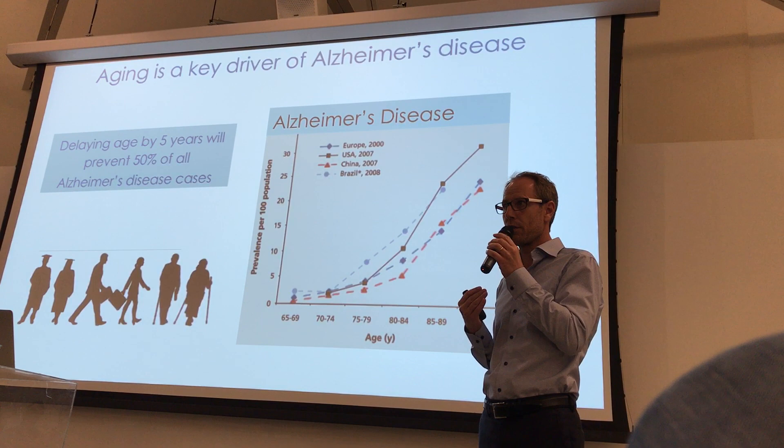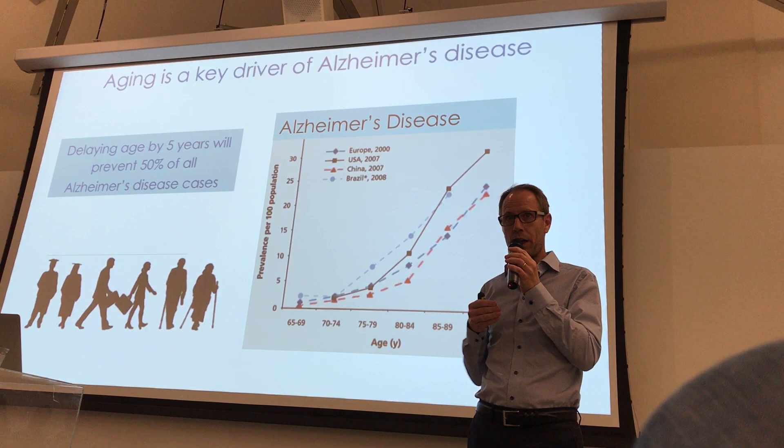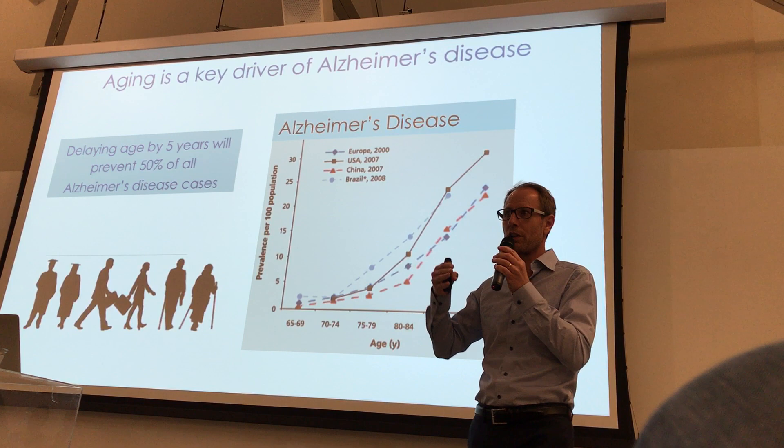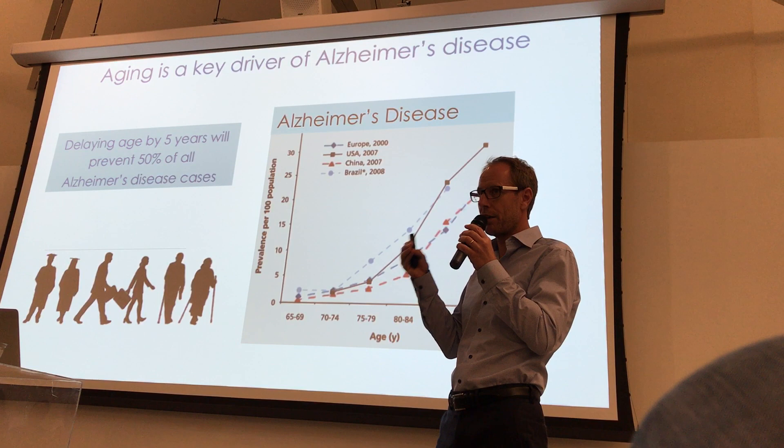The Alzheimer's Association in the U.S. suggests that if you could delay aging by five years, you would halve the number of cases of the disease. So if we could do something about aging, we could dramatically reduce the number of people with that disease. That's not how pharma usually thinks, because they try to treat one disease at a time and not to try to treat aging.